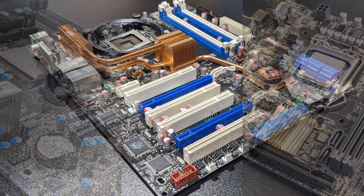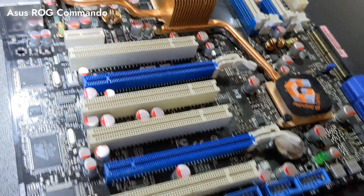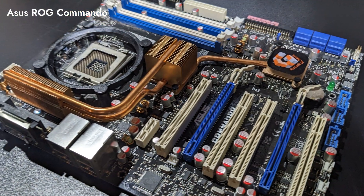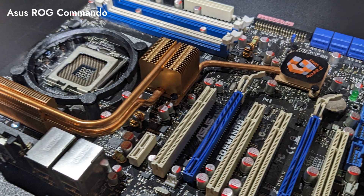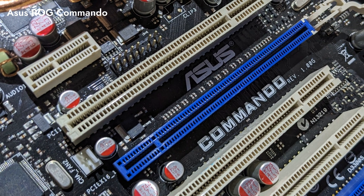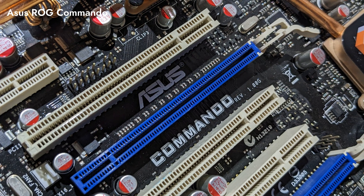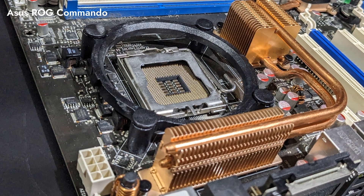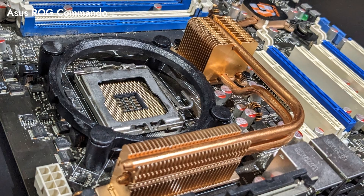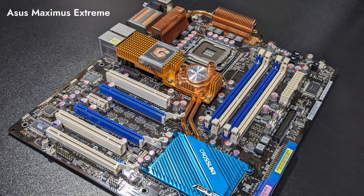For LGA-775 we used the ASUS ROG Commando, a motherboard designed for gaming enthusiasts. Based on the popular P965 chipset, the Commando features a rear LCD, onboard illuminated buttons, heat pipe cooling, and 8-phase power. It supports all Intel LGA-775 processors and DDR2 memory up to 800 MHz. We ran it with 4 GB of 800 MHz CL4 DDR2 memory for our three LGA-775 CPUs. We could have used DDR3, but that use case was fairly rare back then and the performance hit is minimal.